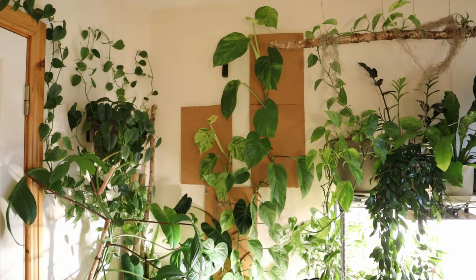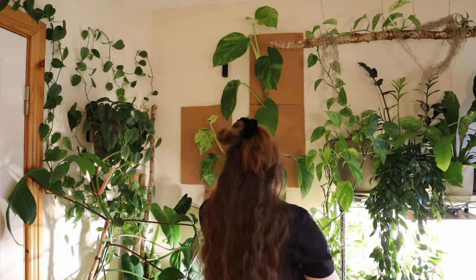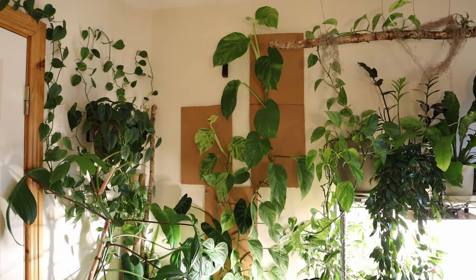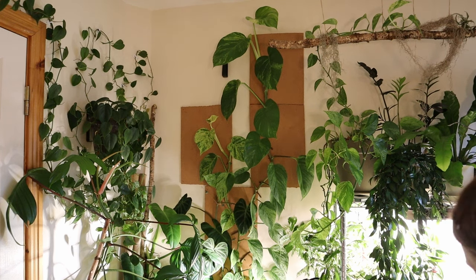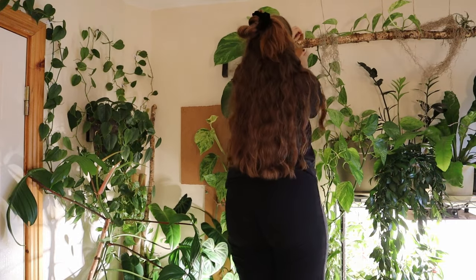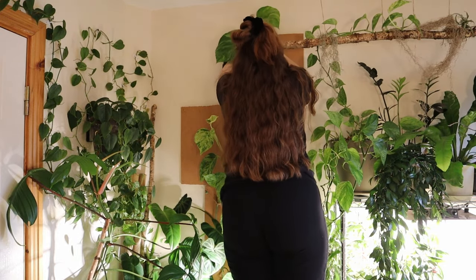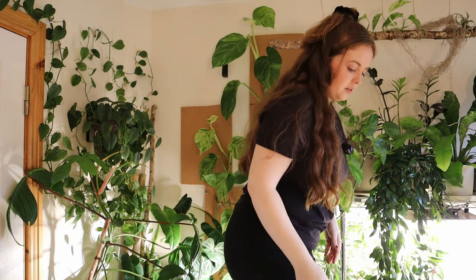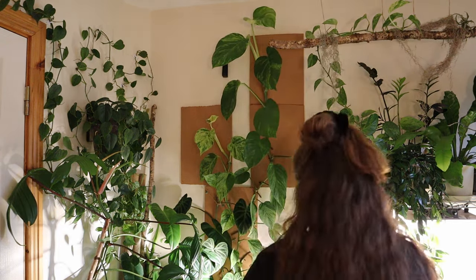The cork board was absolutely essential — it really really was. Providing a good lateral space that is porous enough for those aerial roots to grow into has changed the game for me. It definitely has me thinking a lot about what I want my next plant setup to look like. A lot of it is not going to be shelving, and if I could cover this entire room in cork board I would.